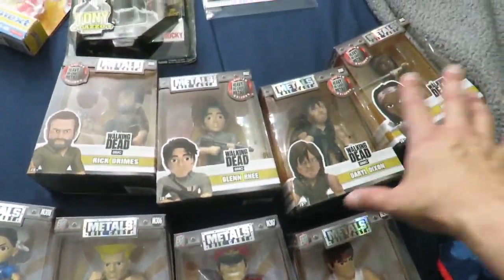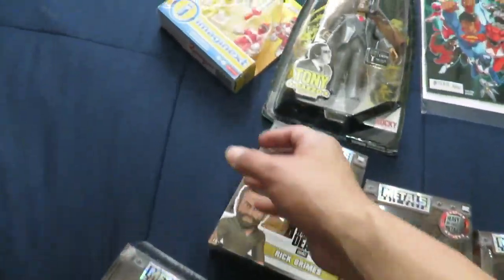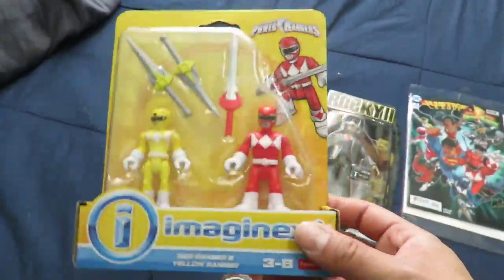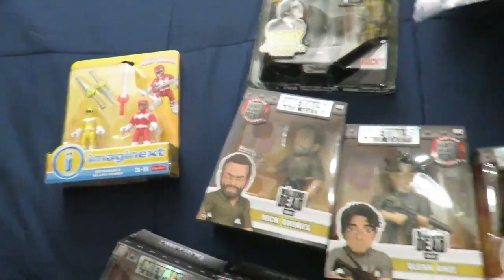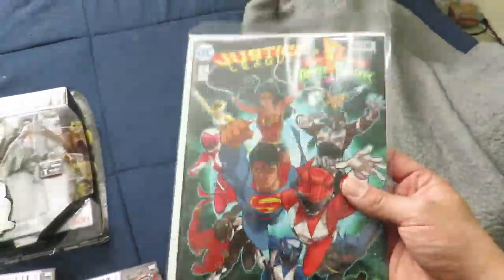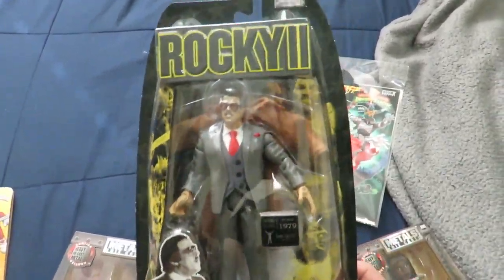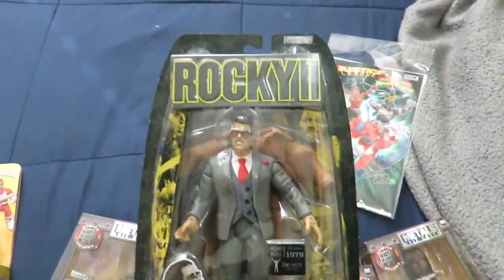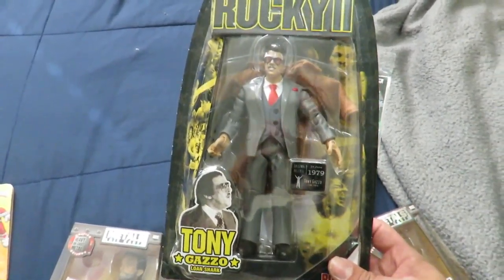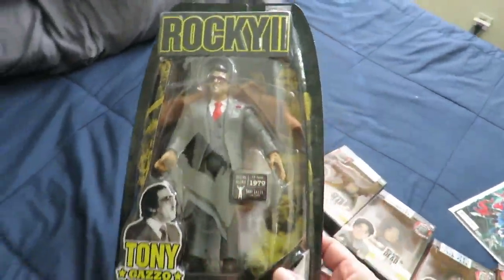So the Street Fighter ones are the new ones that came out, which I'm really happy to get. And then The Walking Dead has already been out, but I wanted to pick them up. I also picked up another Imaginext Power Rangers — so I got Trini and Jason. I picked up issue number two of Justice League and Power Rangers. I loved issue number one, so I can't wait to read this.